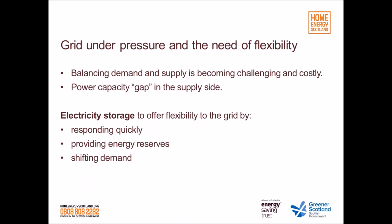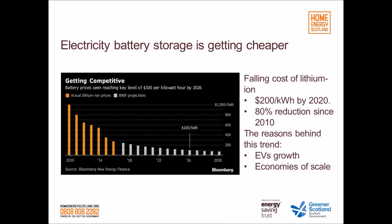Electricity battery storage can offer flexibility by responding quickly to grid frequency and price market signals, providing energy reserves by charging or discharging when needed, and shifting demand out of peak periods. Although battery storage has many benefits to offer the grid, the cost of lithium-ion is still expensive. The good news is it's getting cheaper. The cost of lithium-ion is constantly falling and is expected to be around $200 per kilowatt hour by 2020 — about 80% less than it used to be. The reasons are the significant growth of the EV industry and development of lithium-ion manufacturing, taking advantage of economies of scale.